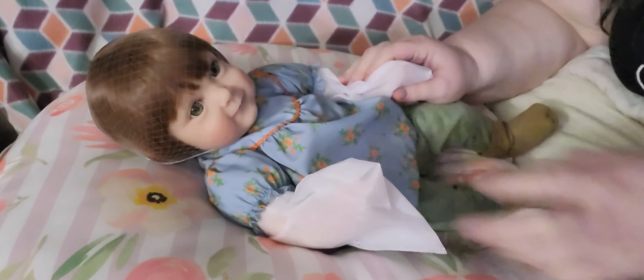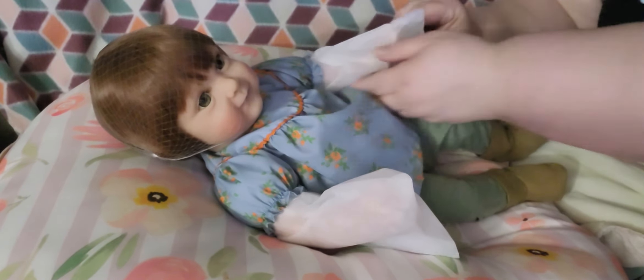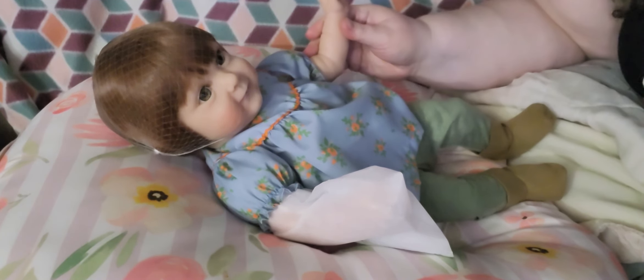Okay guys, here she is — isn't she darling? We're gonna take off the paper she has on her. She has a closed hand with tipped nails and some blushing on her hand and elbow. This other hand is open and also has tipped nails, and the hand and elbow are blushed.